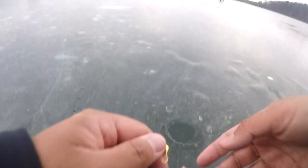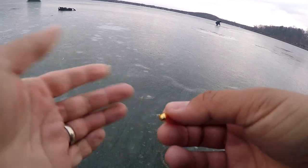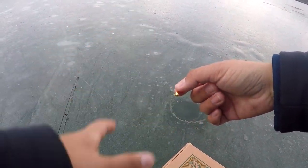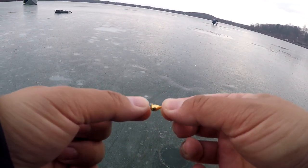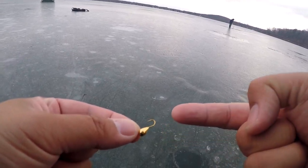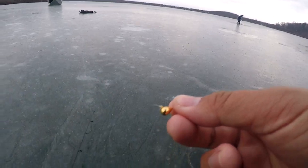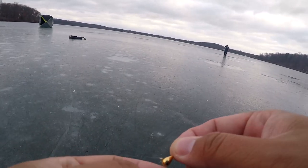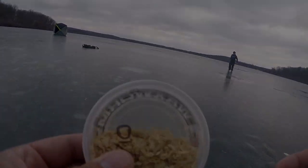Not gonna lie, this Mystery Tackle Box ice fishing challenge is going to be a little troublesome today. I've been jigging here for the last two days and it's been tough to catch fish. So the most realistic thing I can do right now to catch something is to start with this little jig head and tip it with my secret weapon - wax worms - that one rod and I are both using.